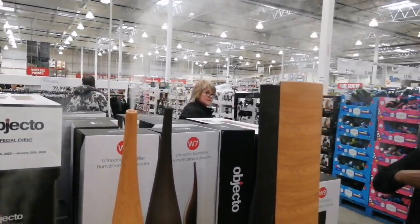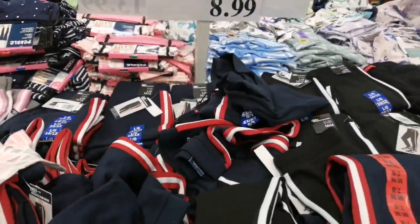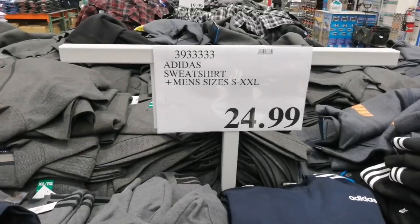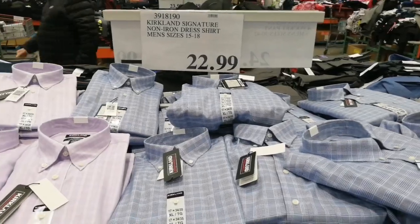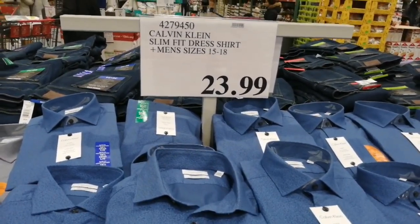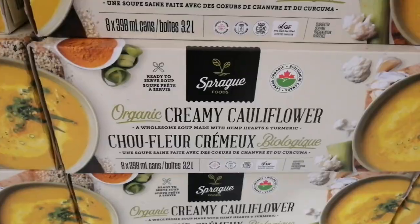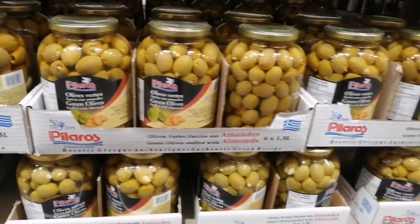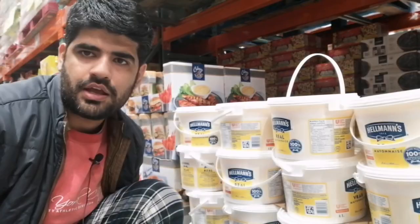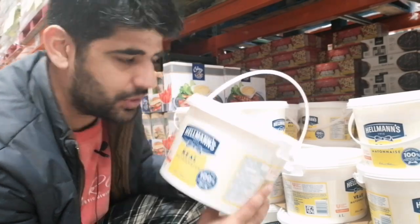This humidifier is a good product and it is available at Costco — please come and check it out. That's a deal: a CK shirt for $24, pretty cool! Check out the size of this mayonnaise — see how big it is? That is exactly what I was talking about with the quantity here.